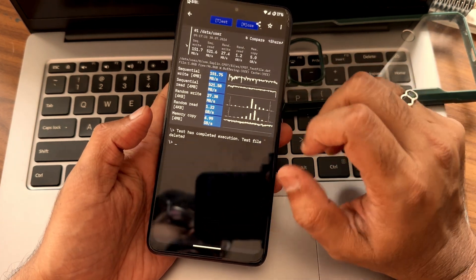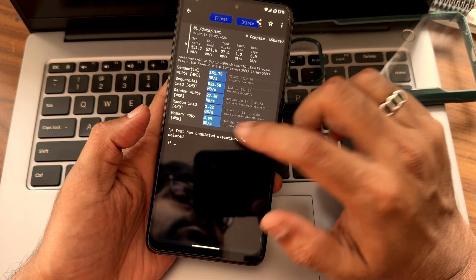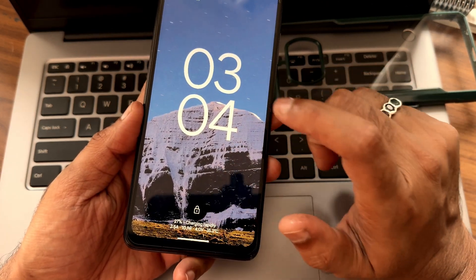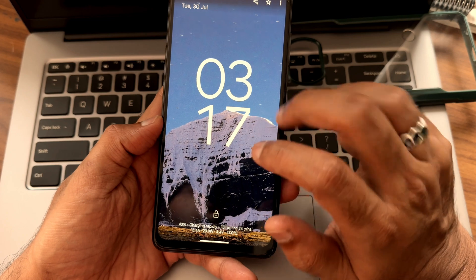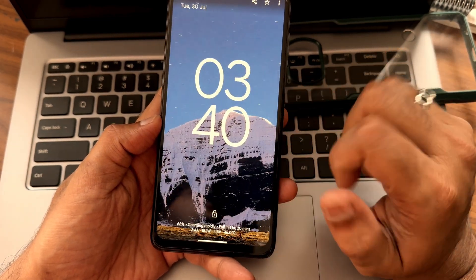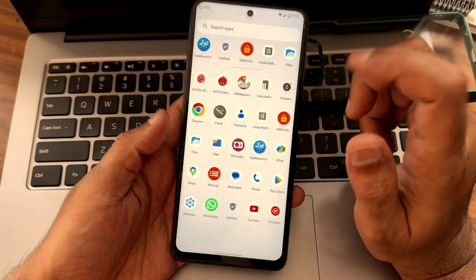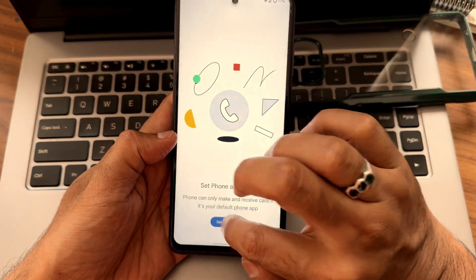This is the battery respite test with graphs and numerals showing charging rapidly. At around 27% at 3:04 PM, it reached 43% by 3:17 PM and 68% by 3:40 PM — that's the 33-watt charging support.